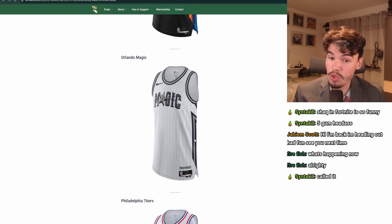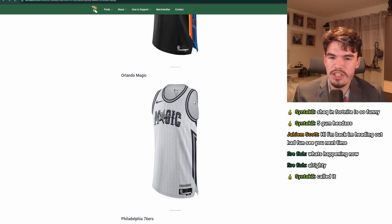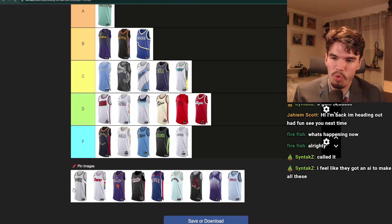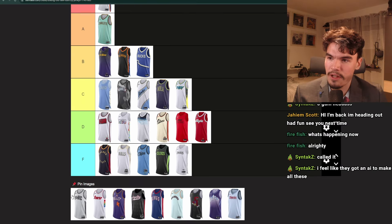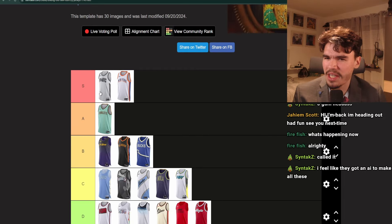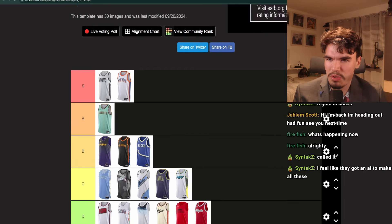Orlando Magic. These are great — wow, these are great. There's a lot of texture here, the lettering is iconic. It's a bit colorless, but I don't really mind it too much. I think this is probably S tier. I think I like these more than the Knicks, actually. I feel like they got an AI to make all of these — with what's happening at Nike, it wouldn't even surprise me.